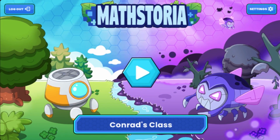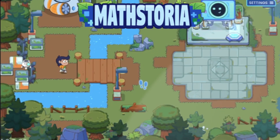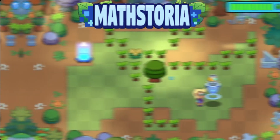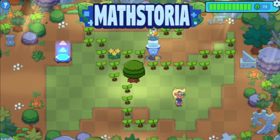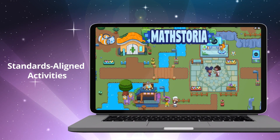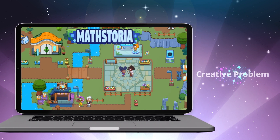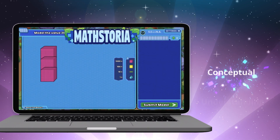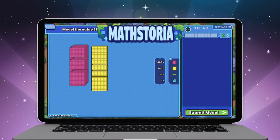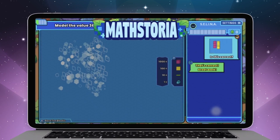With MathStoria, your upper elementary school students are the hero in working through mathematical concepts to help restore a corrupted world. Students are driven by play to practice math with customized learning sequences that put math first. By using standards-aligned activities, students are able to creatively solve problems and build conceptual understanding. Teachers can assign content that is personalized for each student, and students can explore content on their own through free play.